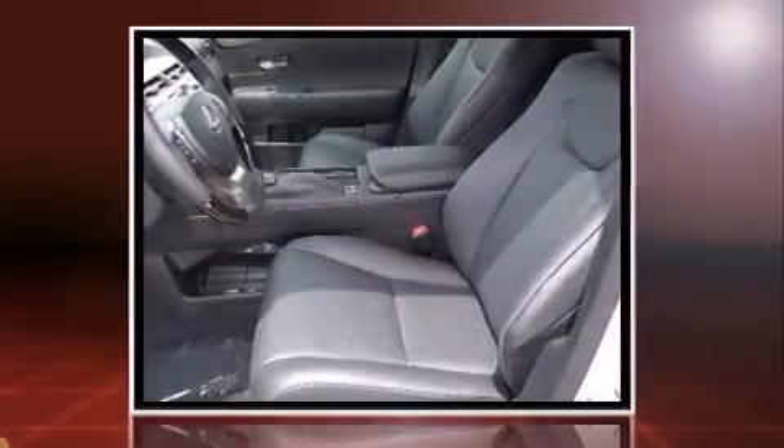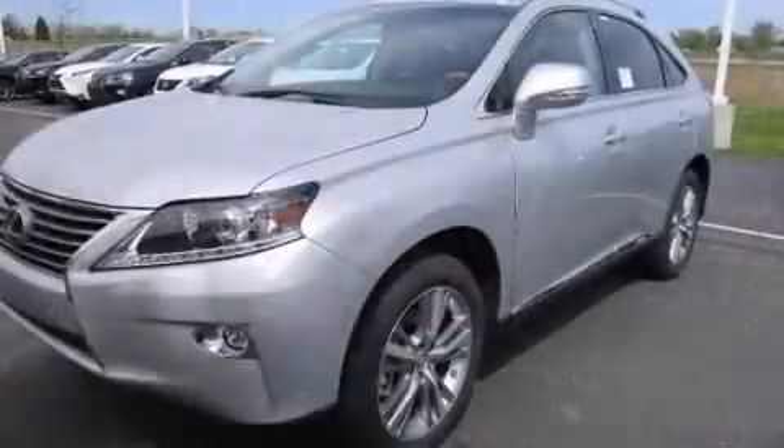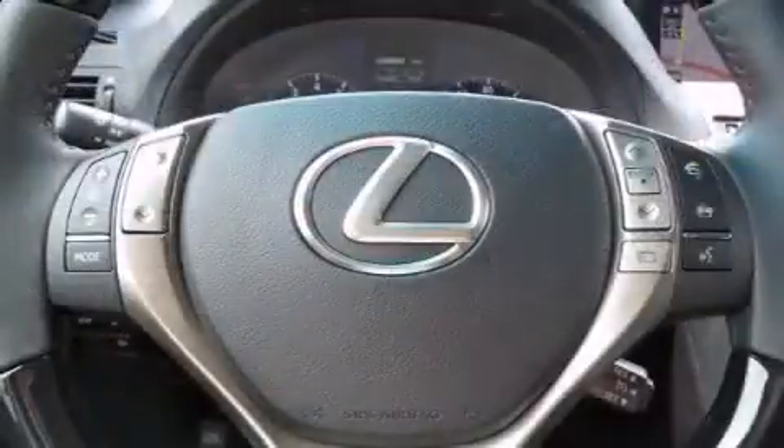Lexus infused the interior with top-shelf amenities such as a power seat, a blind-spot monitoring system, automatic dimming door mirrors, heated and ventilated seats, automatic temperature control, heated door mirrors, and much more.